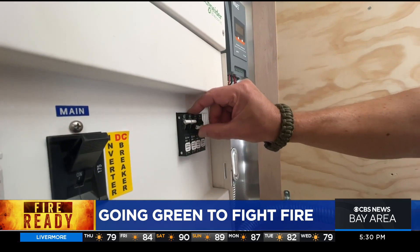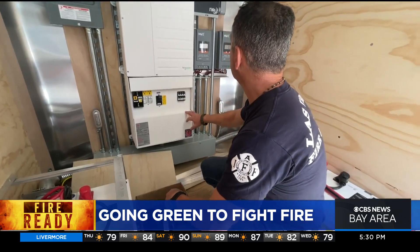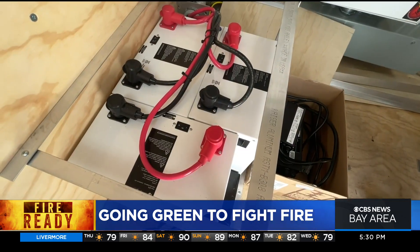So instead of running a fossil fuel generator that's creating the problems with the climate that's creating the disaster that happened, what we're looking at is changing it on its head.